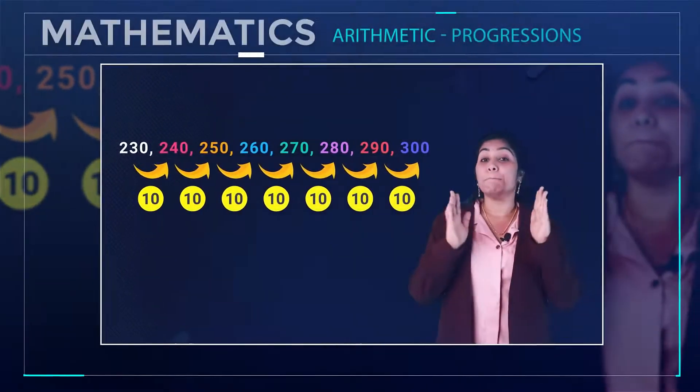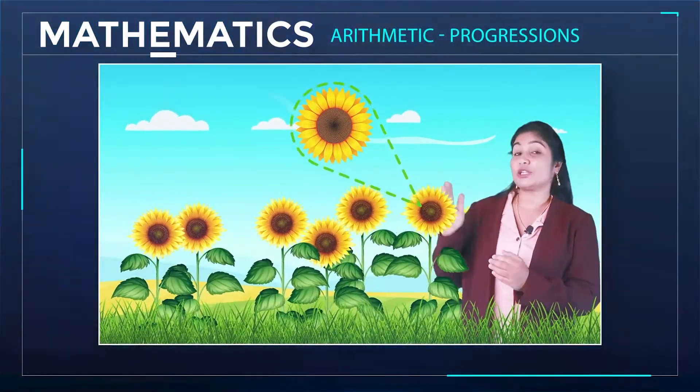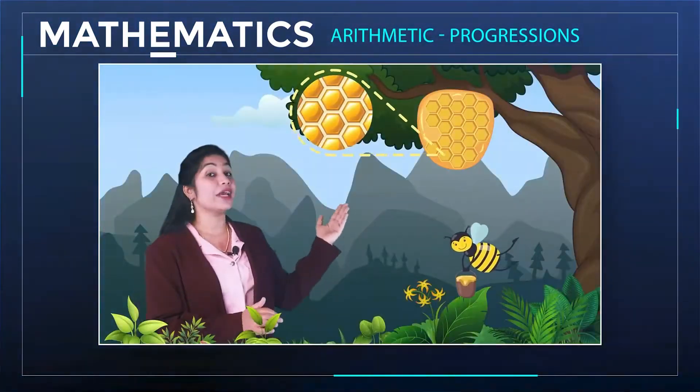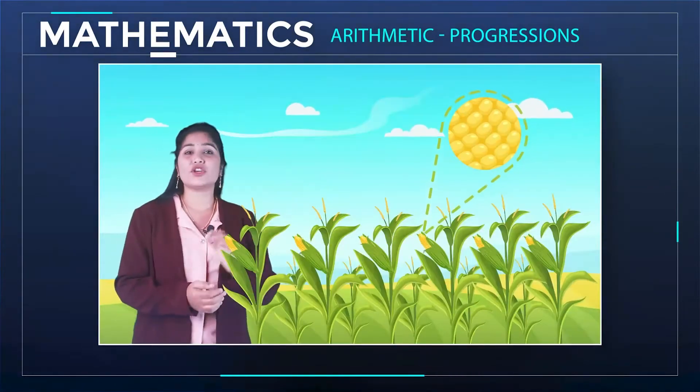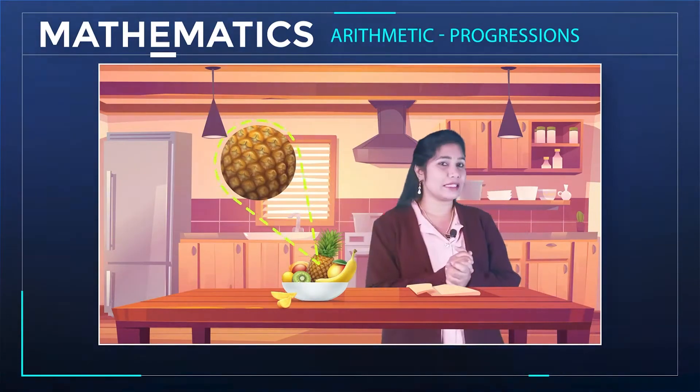Simply, nature has many things that follow a certain pattern, such as the petals of a sunflower, the holes of a honeycomb, the grains on a maize cob, the spirals on a pineapple and on a pinecone, and so on.